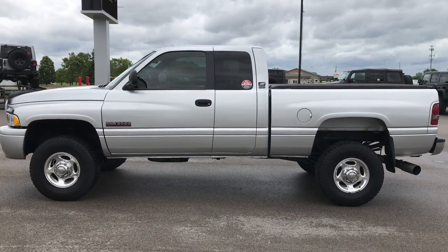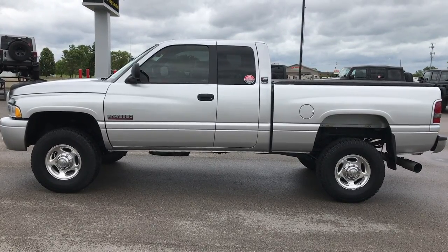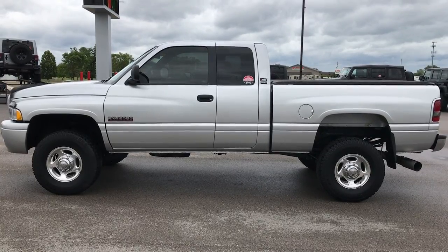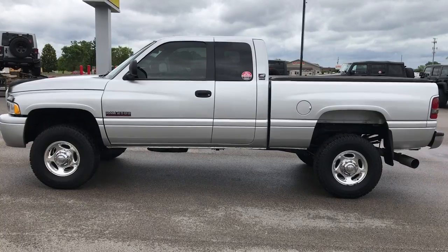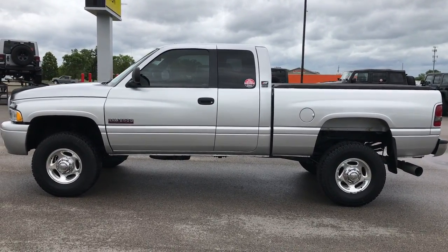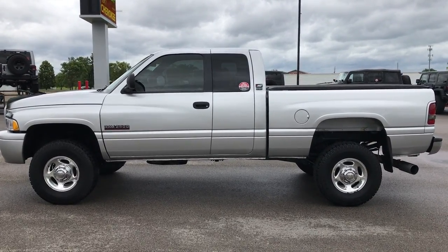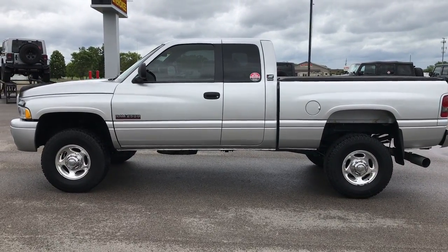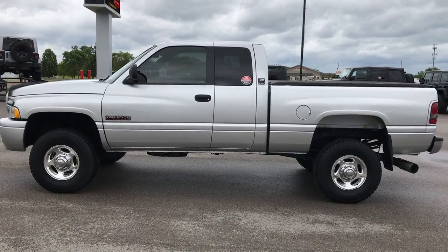Thank you so much for checking out this video. You can go to our YouTube channel at youtube.com/summitauto — like, subscribe, and share. And if you want to make this truck yours, give us a call right now at 920-921-0850. Ask for one of our sales associates to make this truck yours today. There will be a link to subscribe to our YouTube channel on your left, a link to more heavy duty truck videos on your right, and a link to this truck on our website at the bottom.